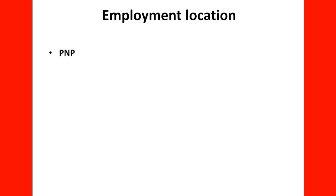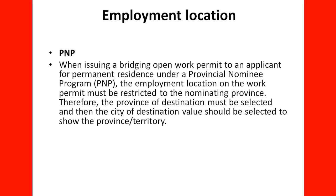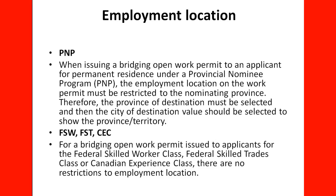Regarding employment location: when issuing a Bridging Open Work Permit to an applicant for permanent residence under the Provincial Nominee Program, the employment location of the work permit must be restricted to the nominating province. The province of destination must be selected, and then the city of destination value should be selected to choose the province or territory. For other programs like Federal Skilled Worker, Canadian Experience Class, or Federal Skilled Trade, such restrictions on employment location are not necessary.